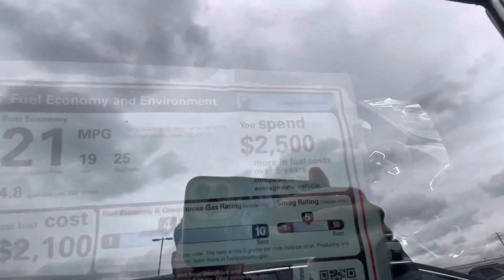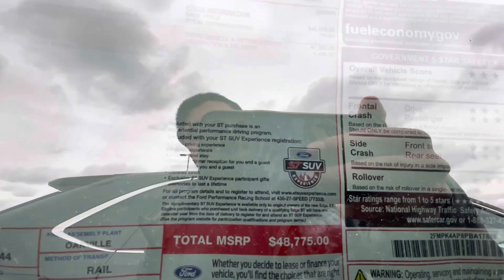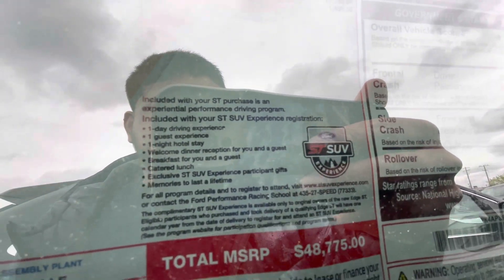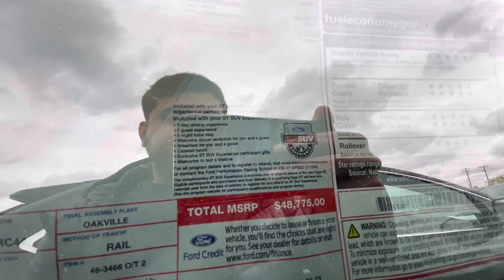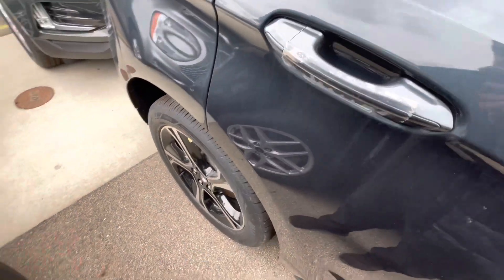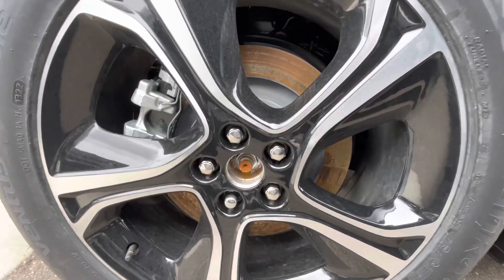This car does not have the gas-guzzler tax. If you ever get an ST model Explorer or Edge, just keep in mind you have the Ford Performance ST SUV experience. This car is assembled in Canada. The wheels all around look like this — no hubcaps on it because it's not prepped.